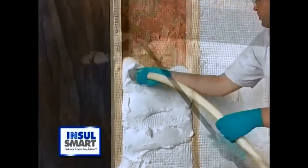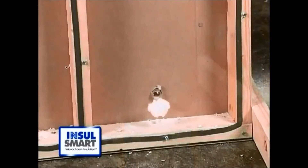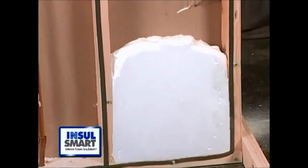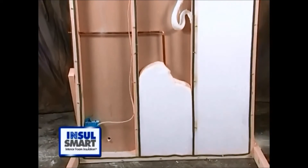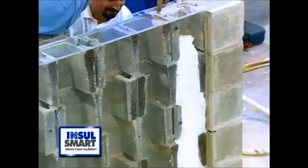Insul-Smart thoroughly insulates the home. In addition to its thermal insulation properties, Insul-Smart completely seals the gaps and holes commonly found in sheathing, effectively preventing air infiltration as a major source of heat loss through the walls. Reducing air infiltration is critical to having a properly insulated home.